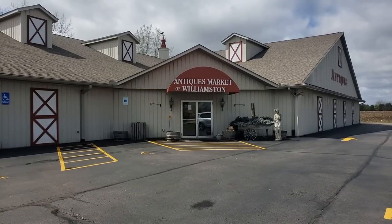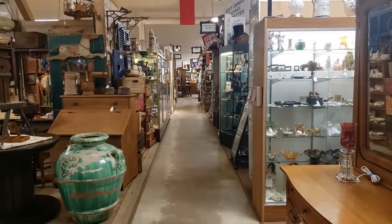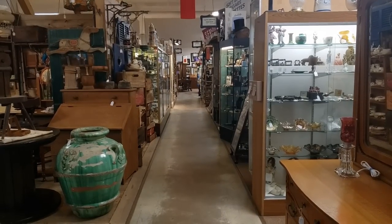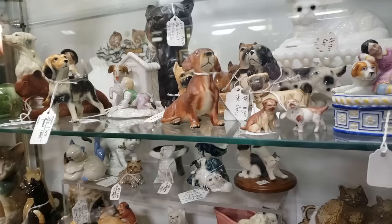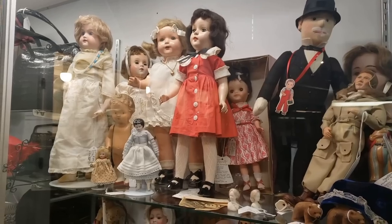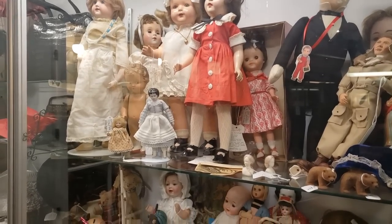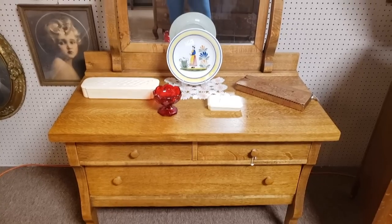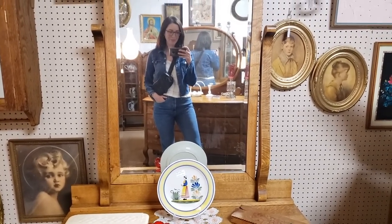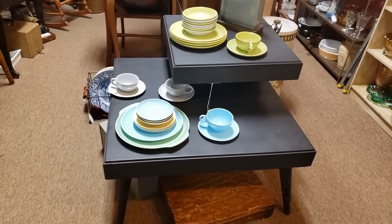On Saturday I enlisted my husband and mother-in-law for a trip to the Antiques Market of Williamston, which is just east of Lansing. This store was pretty large and each booth was loaded with all sorts of vintage and antique items ranging from furniture to small collectibles to memorabilia — and there were a lot of dolls. I was really on the hunt for that perfect mid-century modern buffet or dresser to go in our dining room.